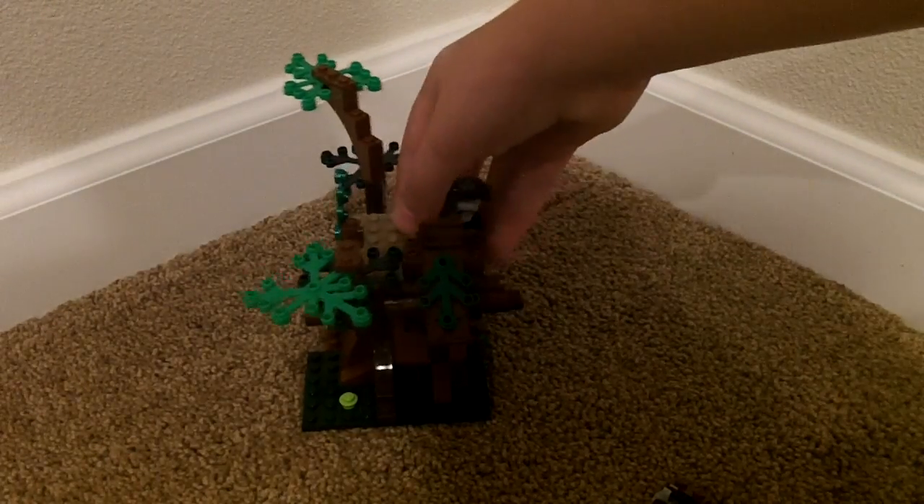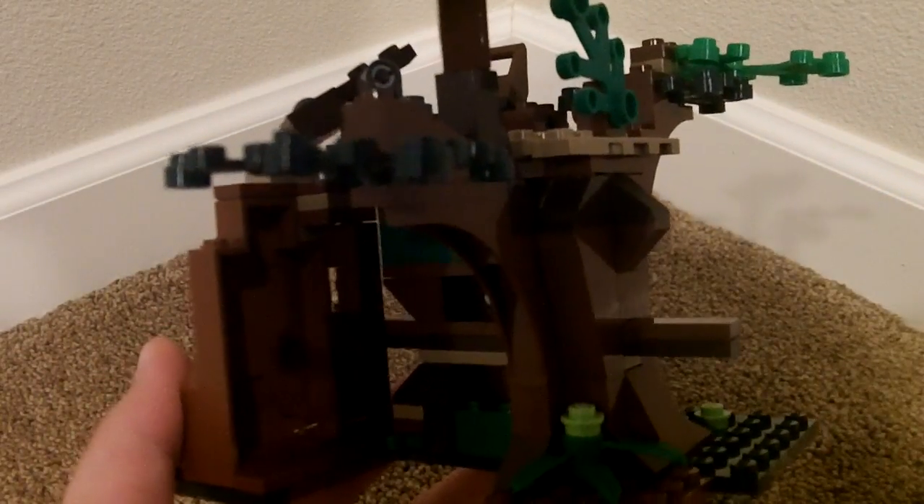And you kind of already saw a part of what the feature about it is, and that is this little secret place right here. You could put a minifigure in there and then close that up, and he's hiding.